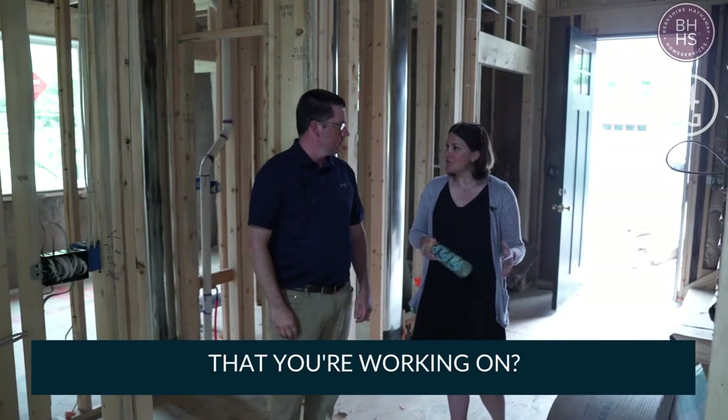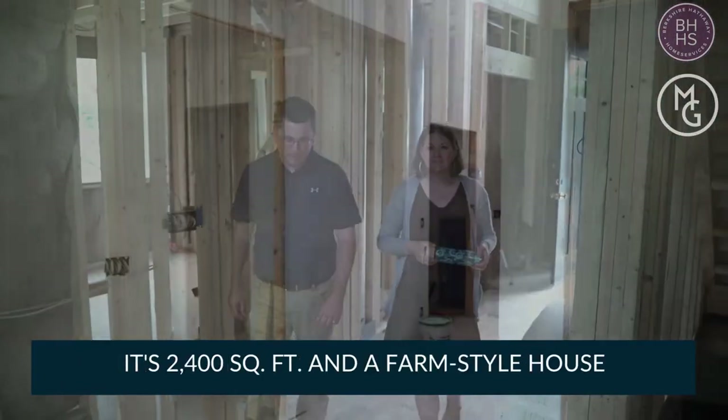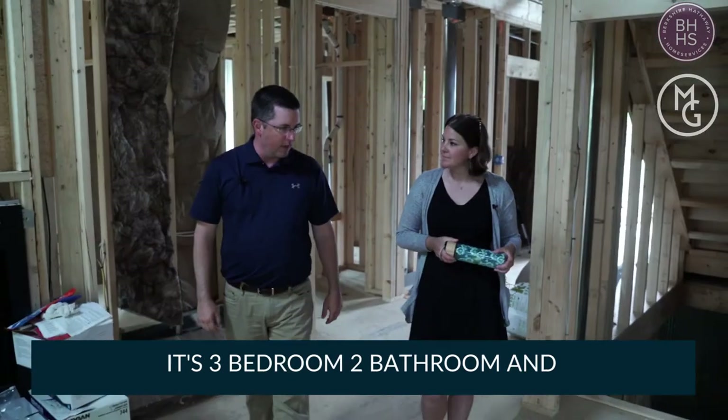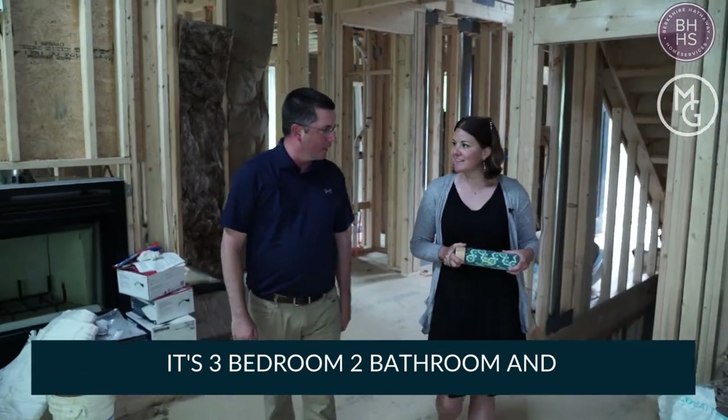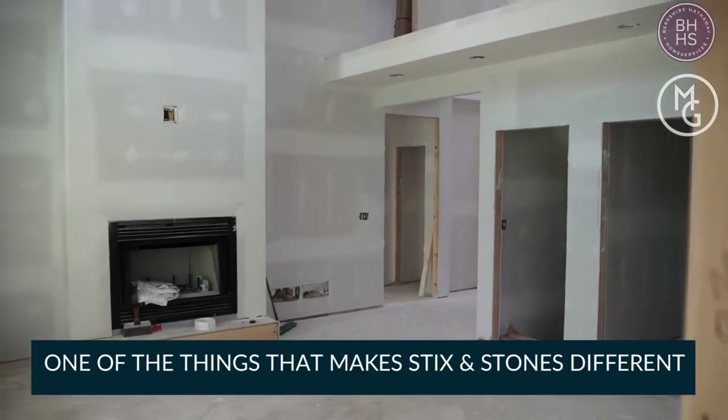Can you tell us a little bit about this project you're working on? Yeah, absolutely. This is a custom home project. It's 2,400 square feet, farm style house, three bedrooms, two bathrooms, and the homeowner gets to select absolutely every finish.